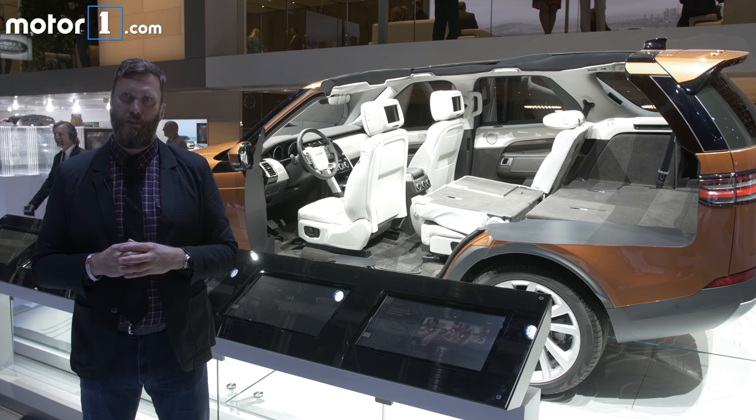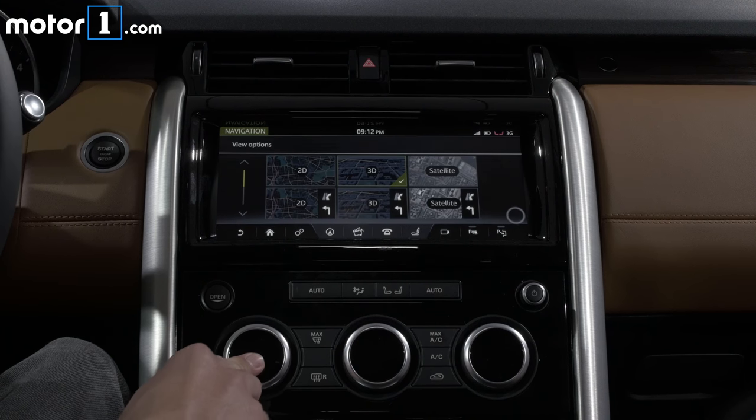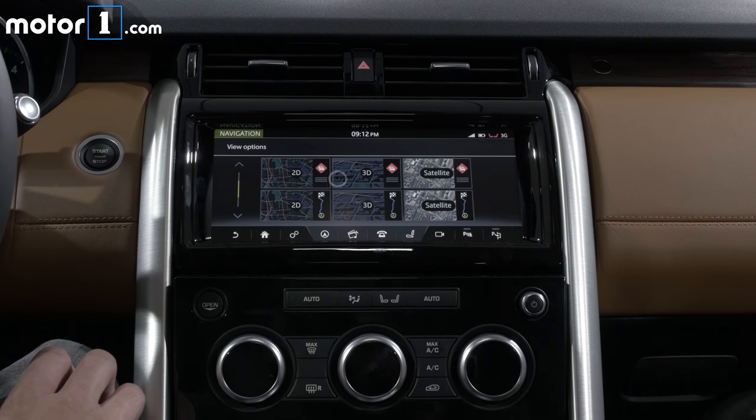The interior has been impressively improved as well. Land Rover has introduced something called Seatfold technology, which allows the second and third rows to be configured via the infotainment screen. It seems like a great feature for parents that have their hands full.